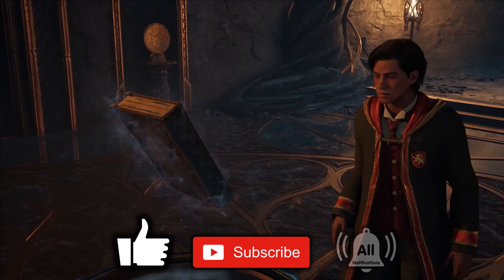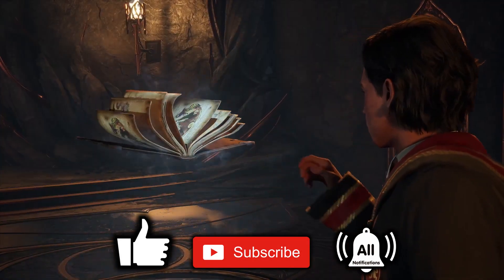Thanks for watching. Click the bell notifications on all if you would like to watch my Let's Play series. Goodbye.